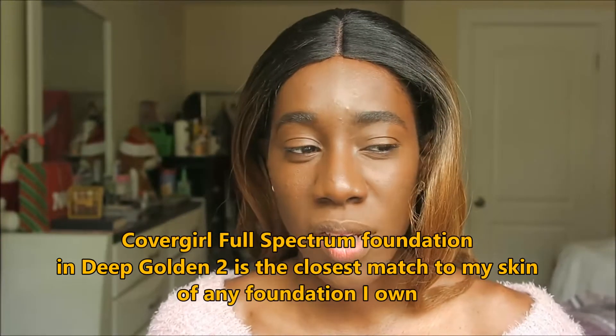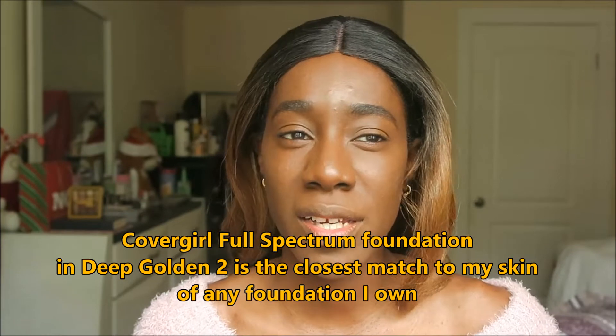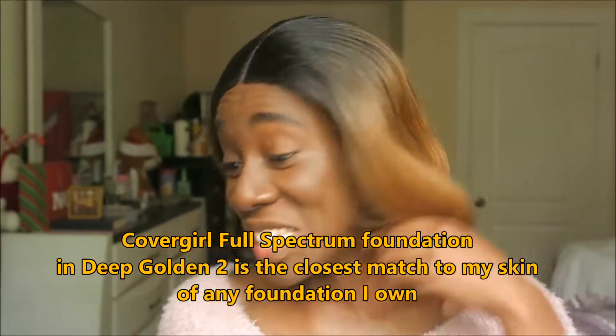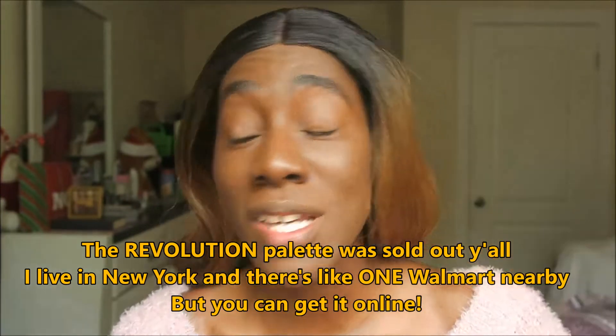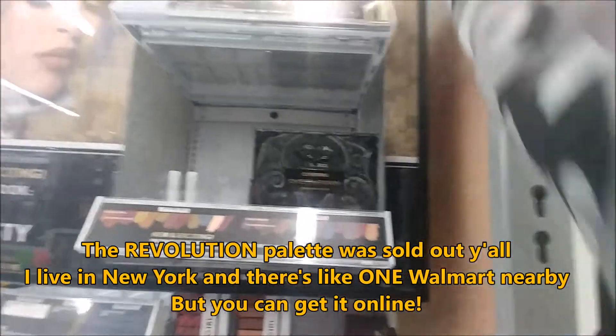I feel like it's one of the best drugstore options out there. You can find it at Target and Walgreens — not sure about Walmart, but I did go to Walmart. I was actually going to go for the Revolution palette because I saw it online and people were saying it's a good eyeshadow to try. So I ran down to Green Acres, but when I got there they were sold out. I asked the girl if there'd be new stock and she said they're completely sold out.